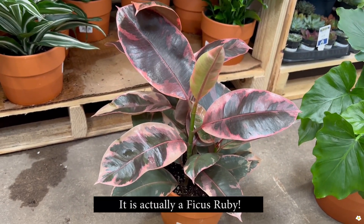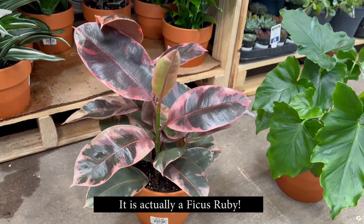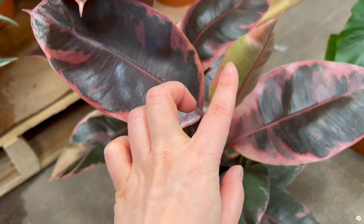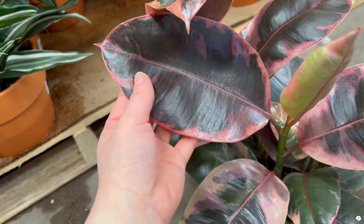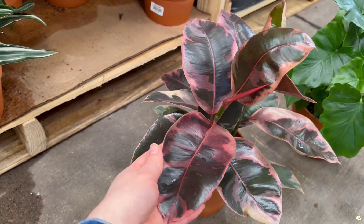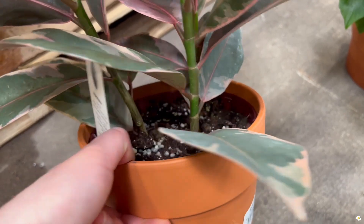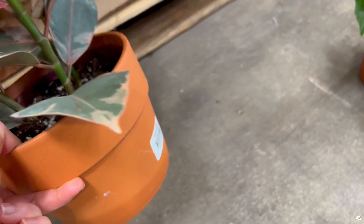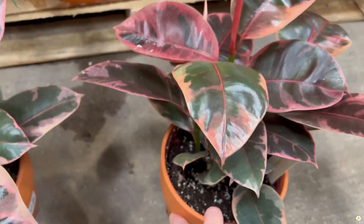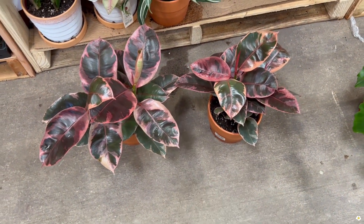I also found a ficus tineke — wow! I did not expect to find a ficus tineke at a big box store. I love the new leaves — the leaves are quite big, and I love the strawberry pink color. This plant looks so good, and this one is going to unfold soon. There are three plants in one pot for $15 — good price. They have another one here, but it's way smaller than the first one. Which one would you choose? No brainer, right!